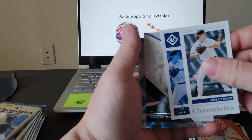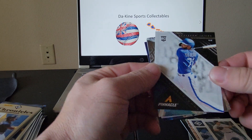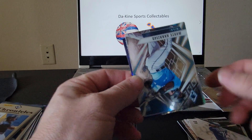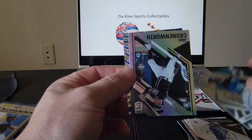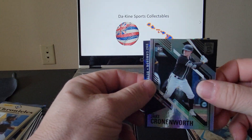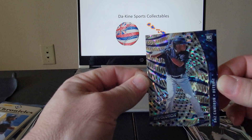Casey Mize — very nice. We've got an Anderson Tejeda Pinnacle, a very nice Monte Harrison, Jake Cronenworth, and a very nice Daz Cameron Revolution.